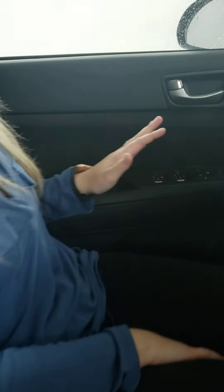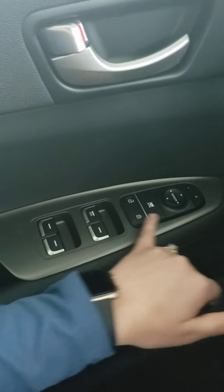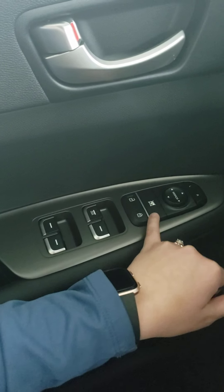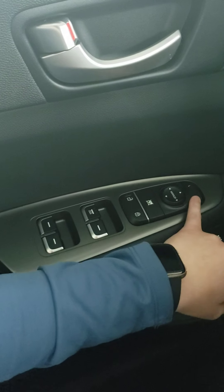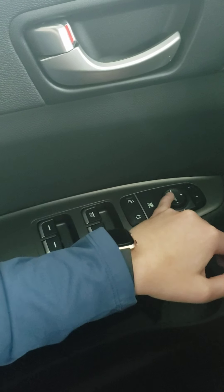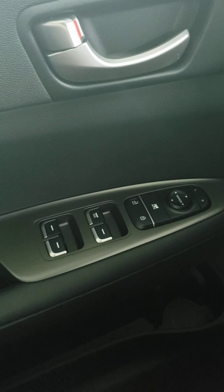Starting on the driver hand side, as you can see right here, you have all of your regular controls. You have power windows, power locks, child safety, and power mirrors. To use the power mirrors, you just decide which mirror you're trying to change and then move it whatever direction you want your mirror to go. And then when you're done, just put it back into neutral.